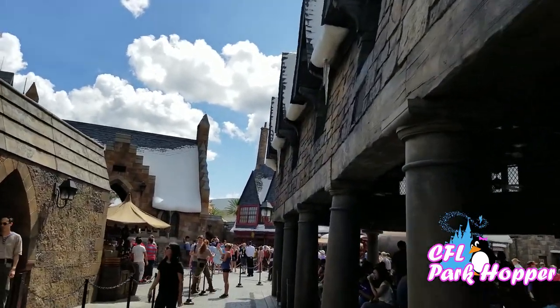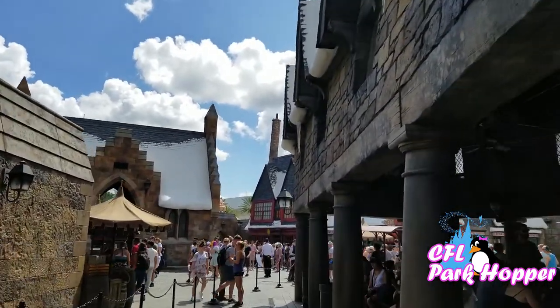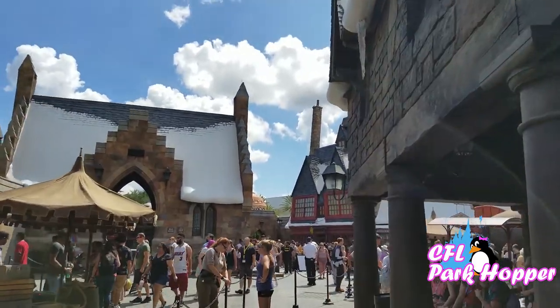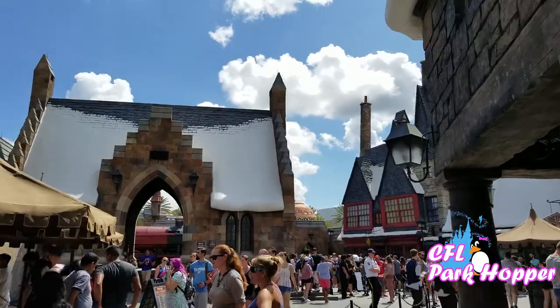Now that I've shown you the ride, let's talk logistics. This ride is located in the Islands of Adventure Hogsmeade section of the Harry Potter Wizarding World, and you do have to put your things into a locker.